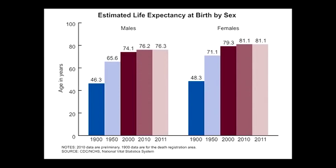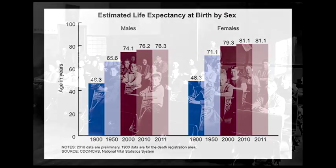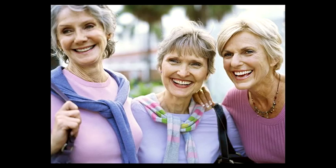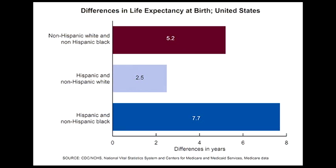As with birth data, the National Vital Statistics System has demonstrated the value of collecting mortality data by highlighting gains in life expectancy and changes in mortality risk, and by showing disparities in the population as women continue to outlive men, and differences among racial and ethnic groups persist.